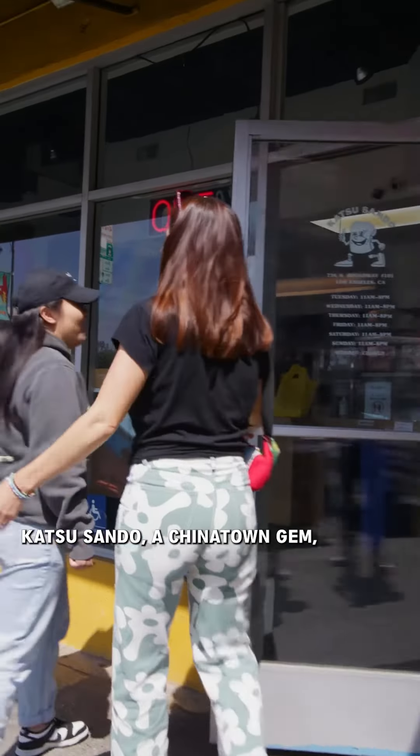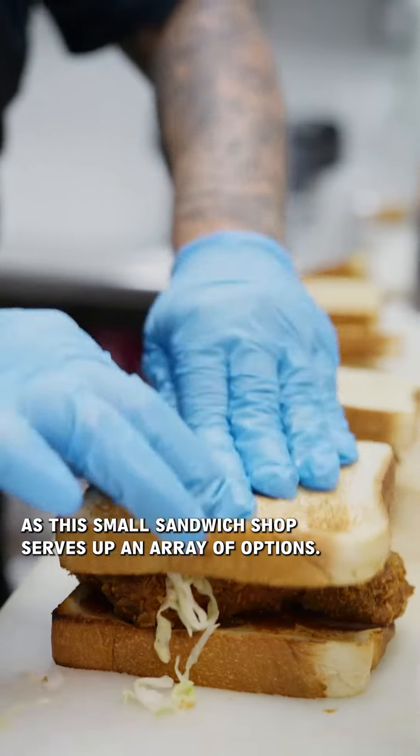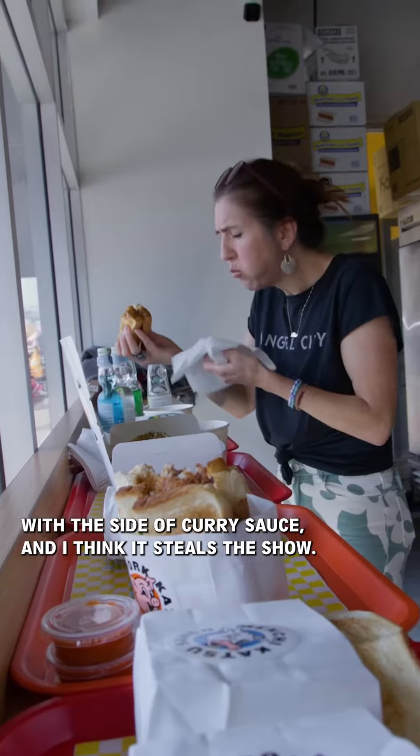Katsu Sando, a Chinatown gem, is a nod to Japanese convenience stores, as this small sandwich shop serves up an array of options. They're known for their Menchi Katsu Sando, but I just had their mushroom sando with a side of curry sauce, and I think it steals the show.